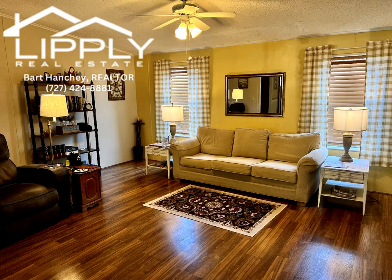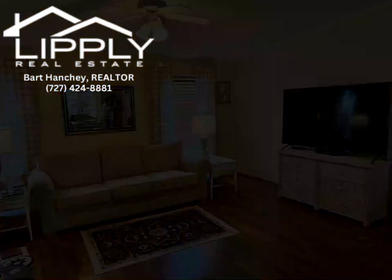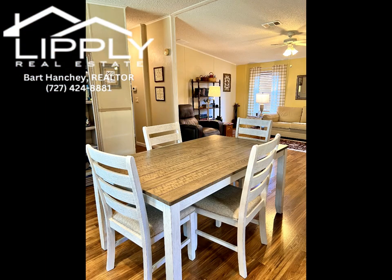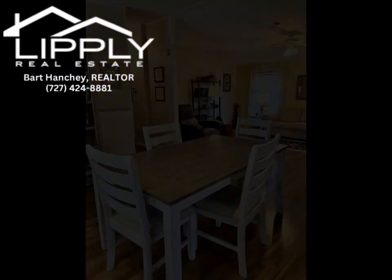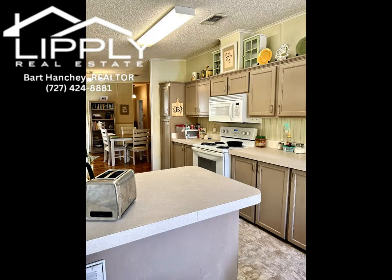Presenting a charming three bedroom, two bathroom home built in 2001, this residence in the pet area exudes a cheerful and bright ambience with vaulted ceilings that create a sense of spaciousness and openness throughout. Impeccably maintained, this home offers the convenience of in-home laundry facilities for added comfort and ease of living.